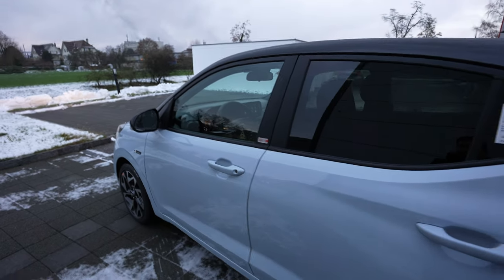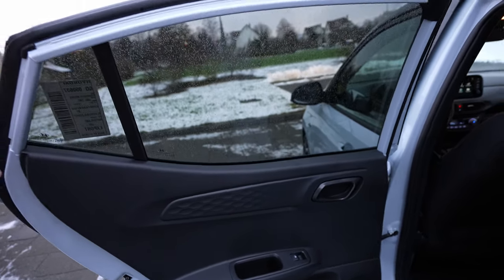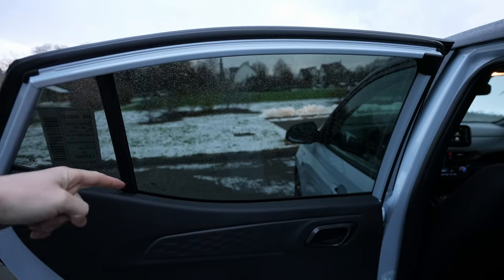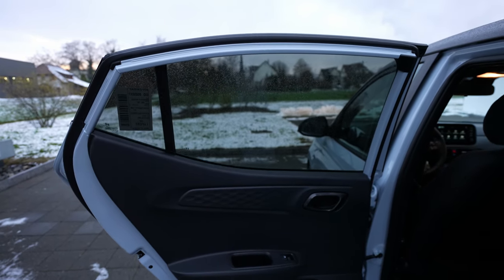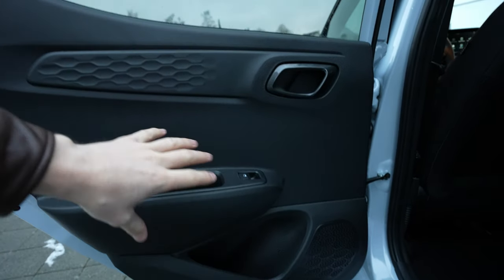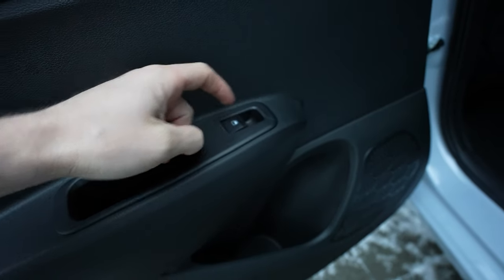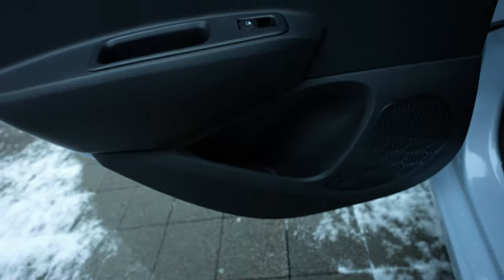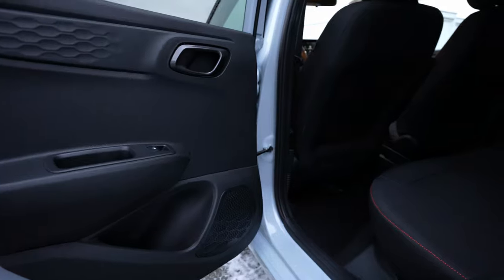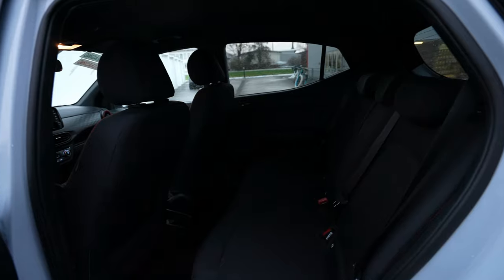Let's finish the interior in the back. The rear window is two-piece, so you can fold it all the way down. The rear door has the same plastic as the front but a beautiful design, with handles, window buttons, a speaker, and some storage space. For a small car, the entrance is actually huge.